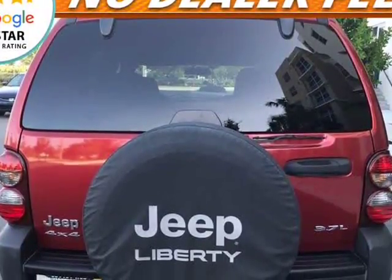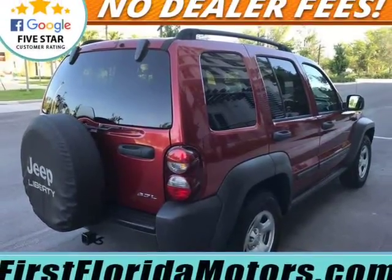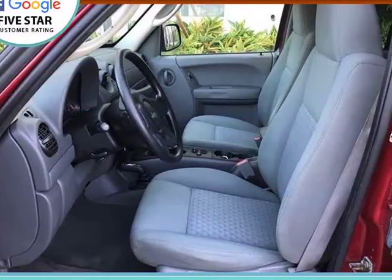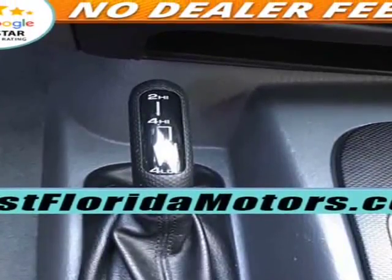A/C is ice cold. Includes both keys, freshly detailed. Many SUVs available — follow our text. Don: 954-734-4700, Rick: 954-995-0840.